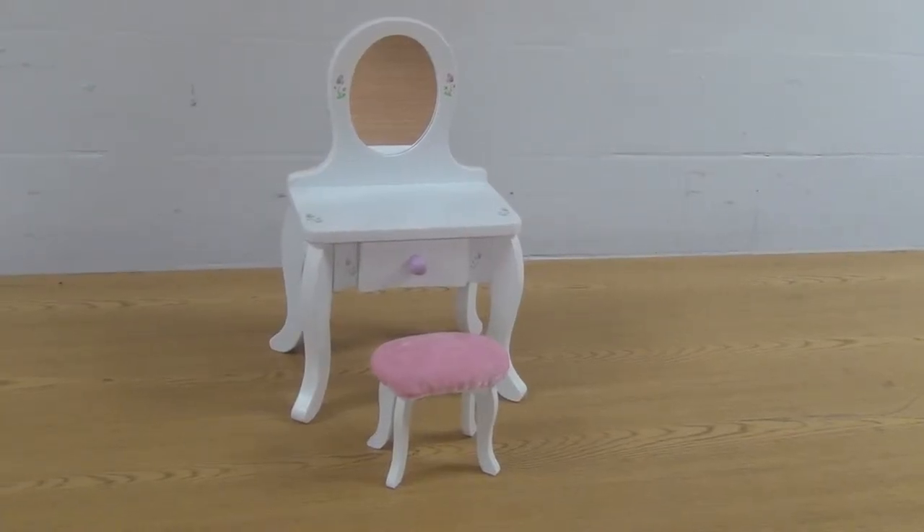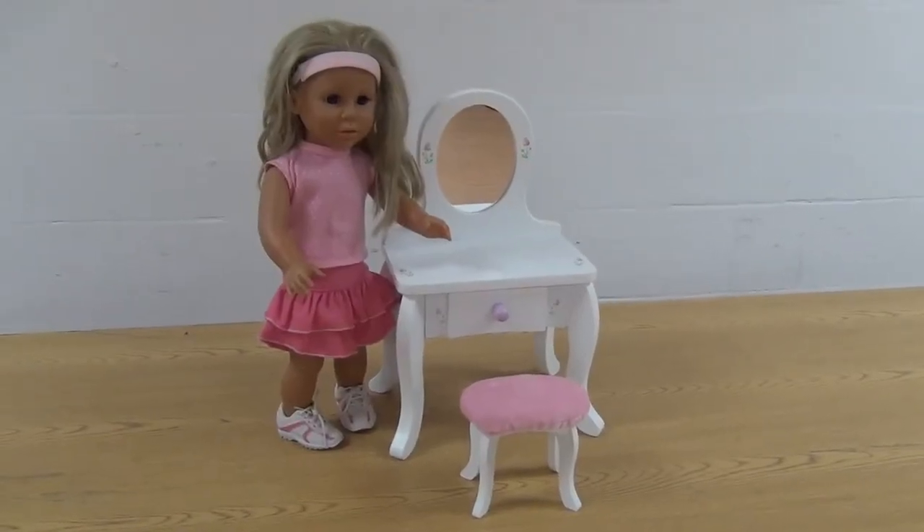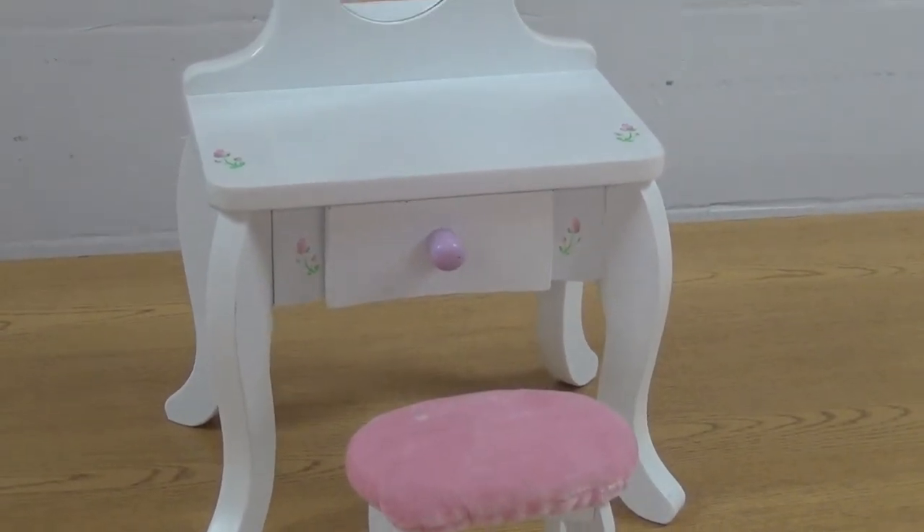Designed to fit all your 18 inch dolls, this doll vanity and stool from CP Toys is a perfect addition to your doll collection.